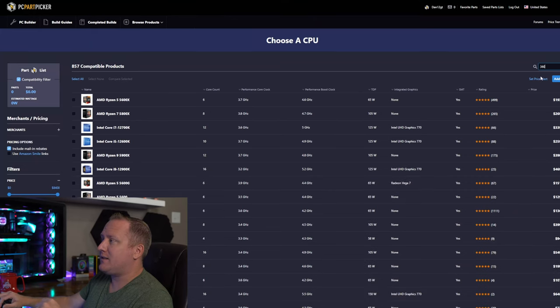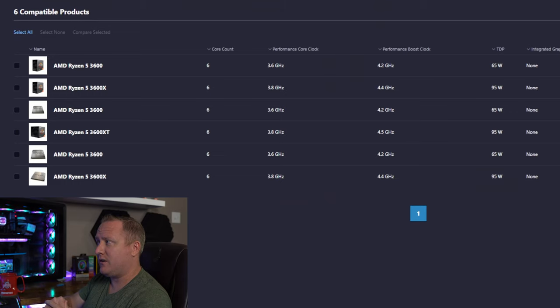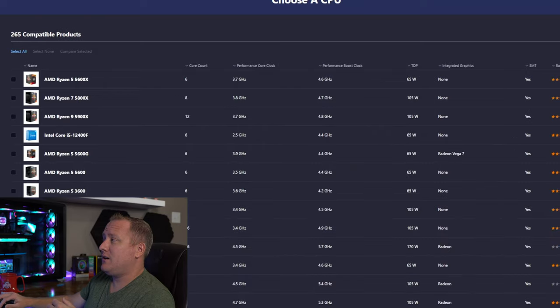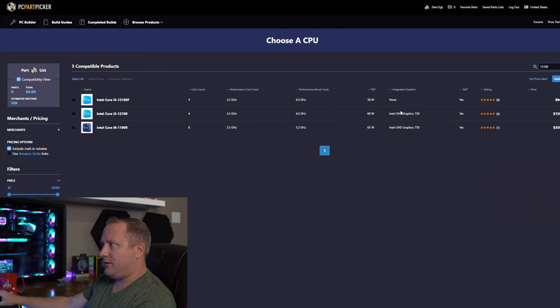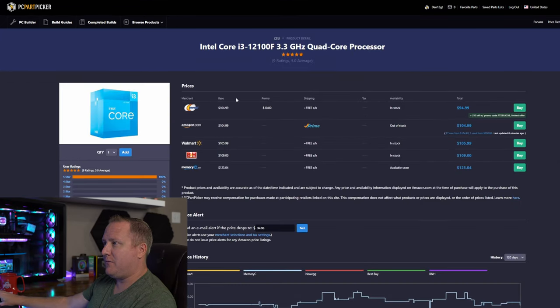If you really want to stick with Ryzen and don't want to go the Intel route, I'd suggest targeting a Ryzen 5 3600 — a little steeper in price but it gives you six cores and 12 threads, with gaming performance close to the 12100F. You could even bump up to a Ryzen 5 5600, but that really blows the price-to-performance ratio. Intel definitely has this niche covered. So we're going with the i3-12100F.